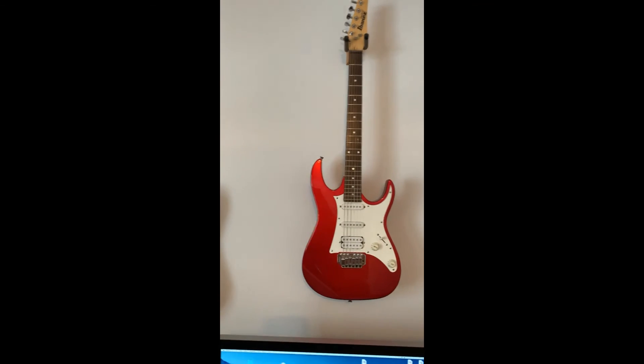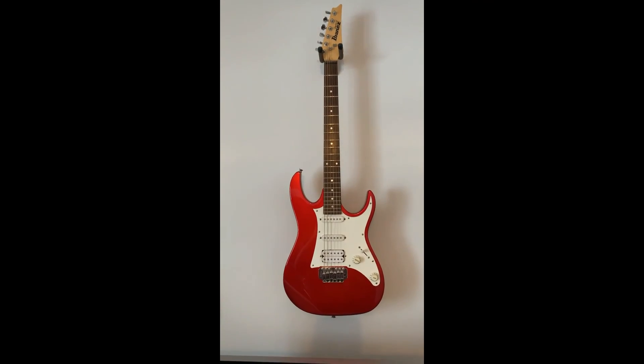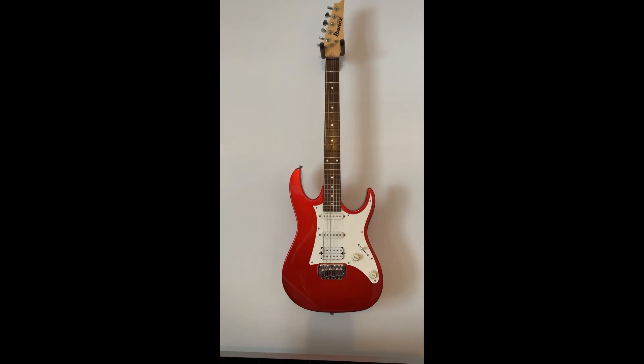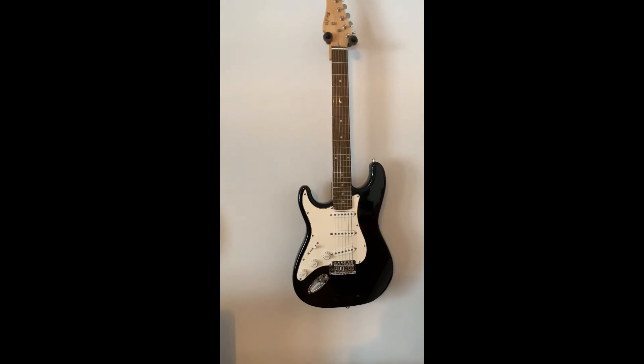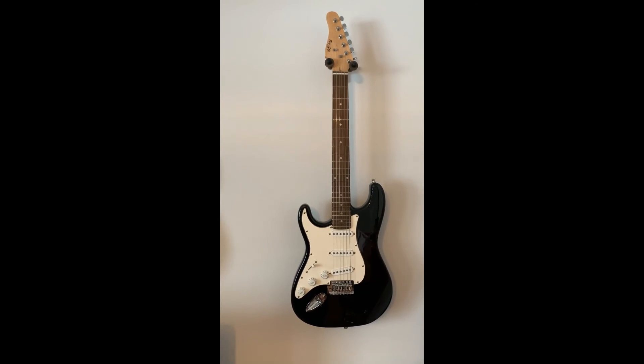There's an Ibanez that my son plays when he comes home — you'll note it's the only right-handed guitar here, as I am left-handed. And a Big Lou Cobra guitar.